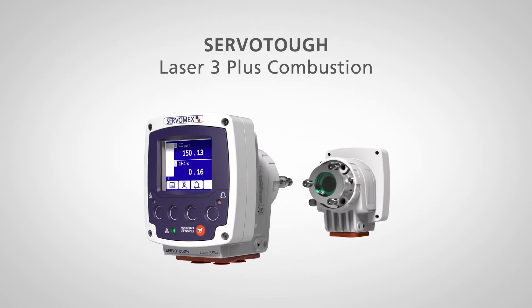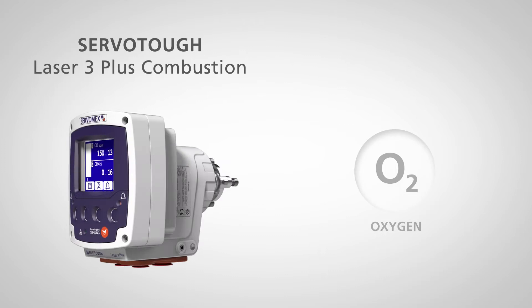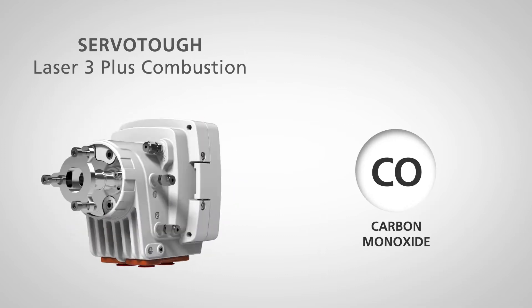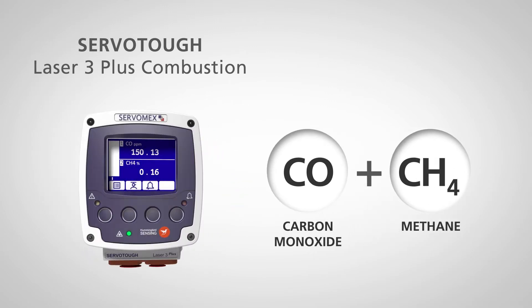TDL technology has been proven to deliver advanced combustion control. Servomex's compact ServoTough Laser 3 Plus Combustion TDL Analyzer is optimized to measure oxygen, carbon monoxide, or carbon monoxide and methane together.